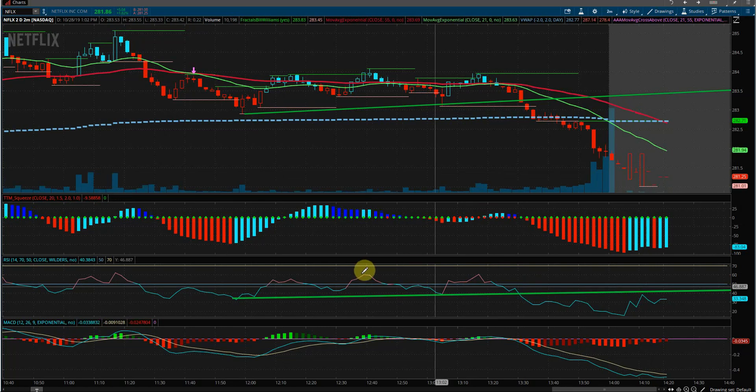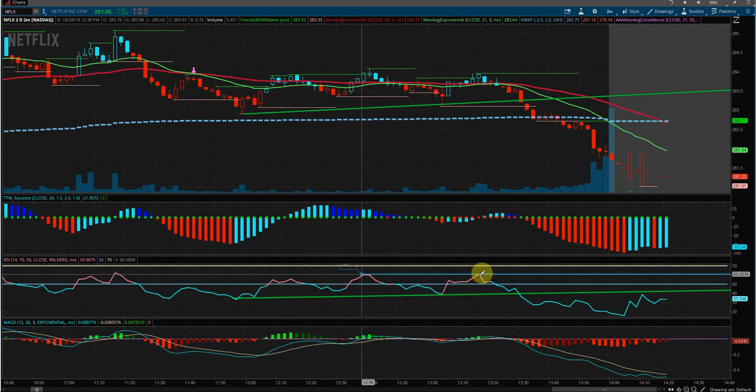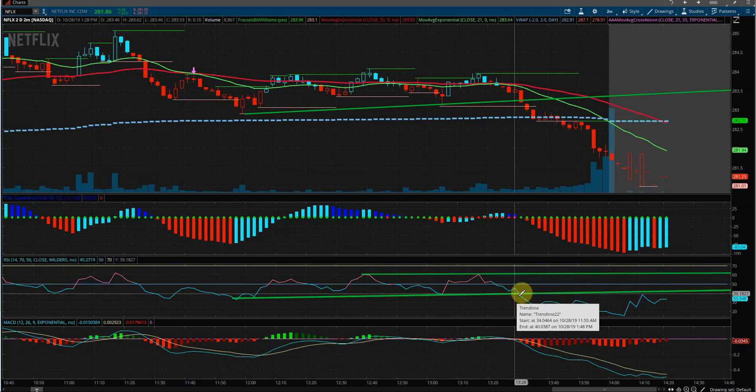This would have been the top of the RSI trend line, and it was squeezing in on the lower end of the RSI trend line as well. We did get a break lower, and price was turning below the 55 EMA and the 21 EMA when it broke.